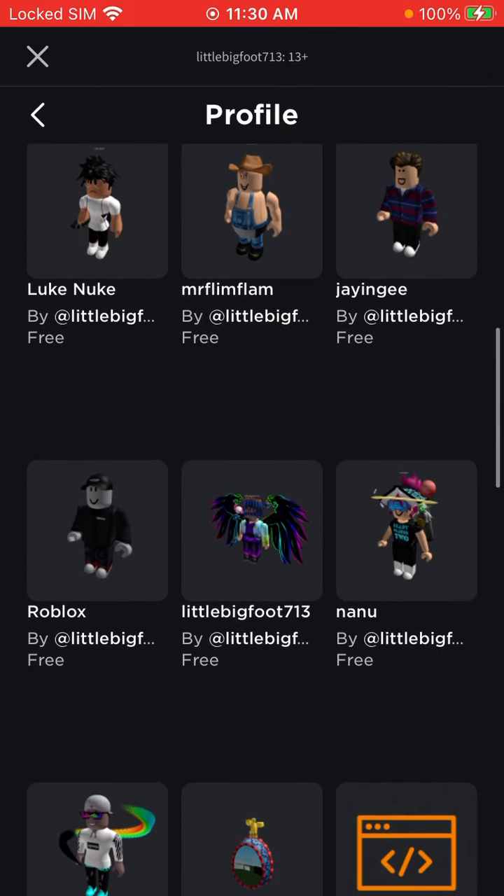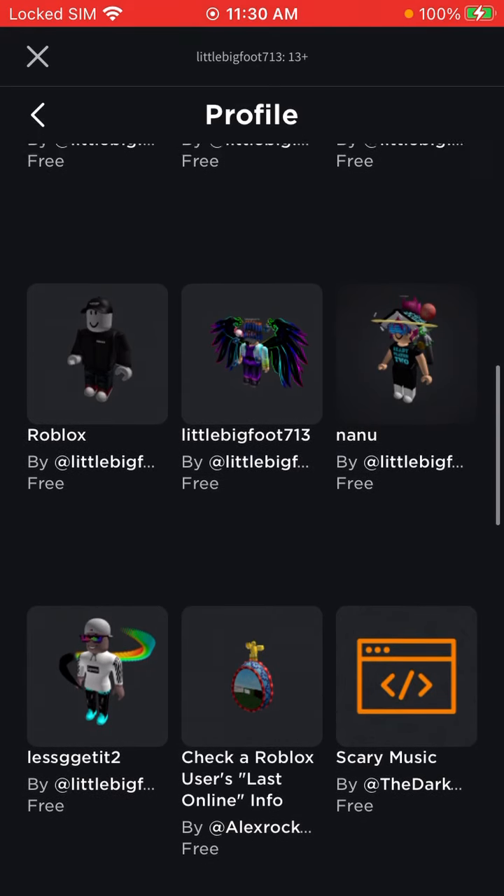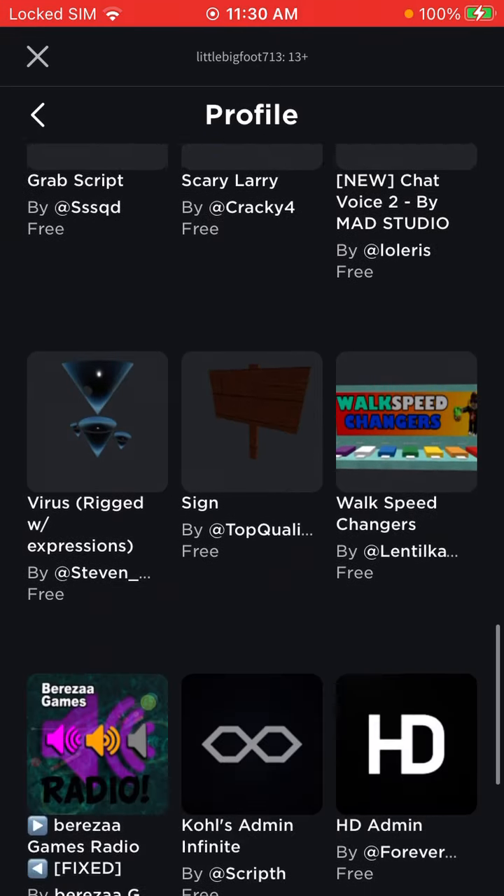I got Little Bigfoot Zone 3, I got Nanu Type, I got Let's Get It 2, I got Roblox in here. I got all this stuff.